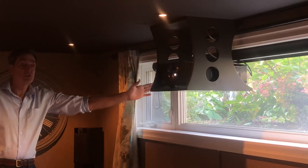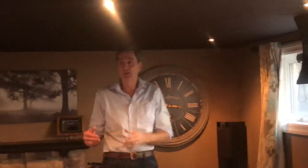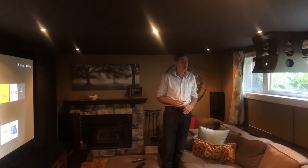That gained me just the extra three to four inches I needed to perfectly fill the hundred inch screen.